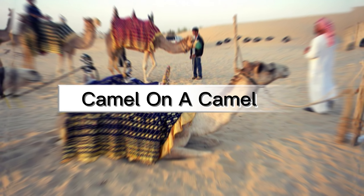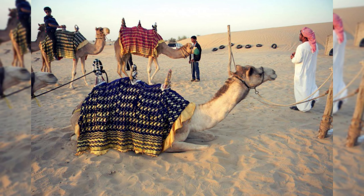At number 6 we have camel on a camel. This picture shows that a camel is sitting and some other camel is standing on its back. But if you look twice you'll see that one camel is sitting while the other one is walking in the desert.